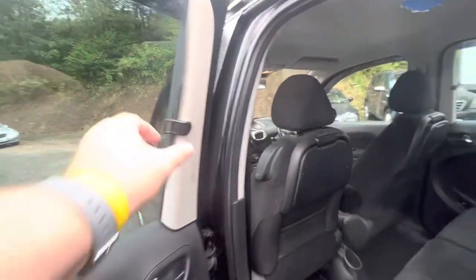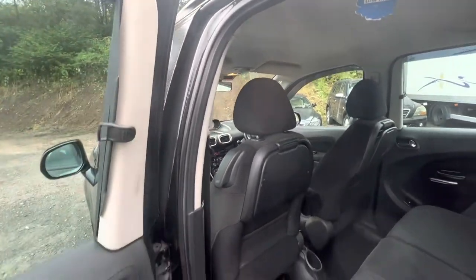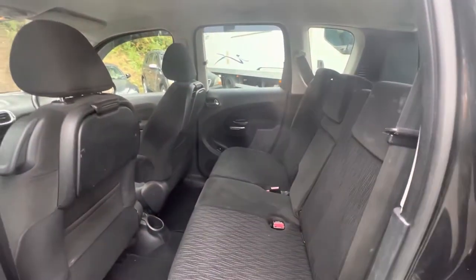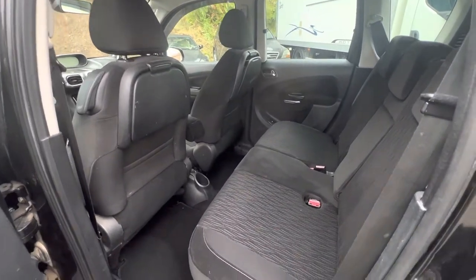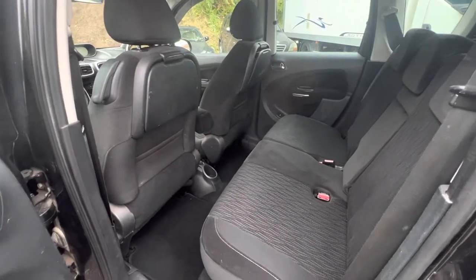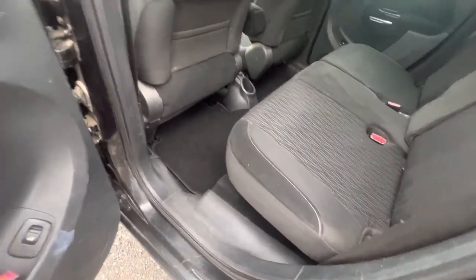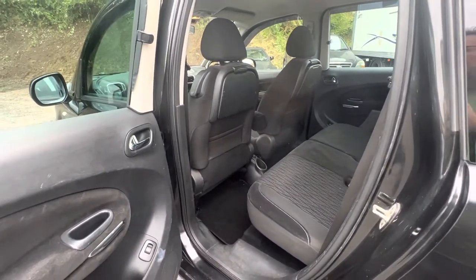We've got two of those aviation trays and we've got sun blinds on the rear windows as well. That pulls out and goes across the window — keeps the back nice and cool, keeps the sun out of people's eyes. There's a 12-volt socket in the middle and an extra cup holder there as well. On the exclusive they have an armrest that fits in here. Even adults of six foot and over will be able to fit comfortably in the back — really good for a car this size. It also has electric windows in the rear as well as the front, which you don't get in that many cars in this price range.